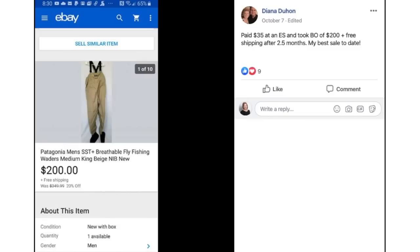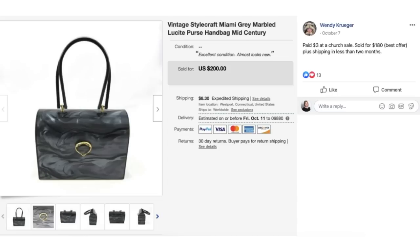Diana paid $35 at an estate sale and took a best offer of $200 plus free shipping after two and a half months on some Patagonia fly fishing waders. Her best sale to date — congratulations! $35 sold for $200. Wendy paid $3 at a church sale for a vintage-style craft Miami Gray Marbled Lucite purse mid-century — that hard, almost plastic-feeling material — and sold it for $180 plus shipping in less than two months. $3 sold for $180.